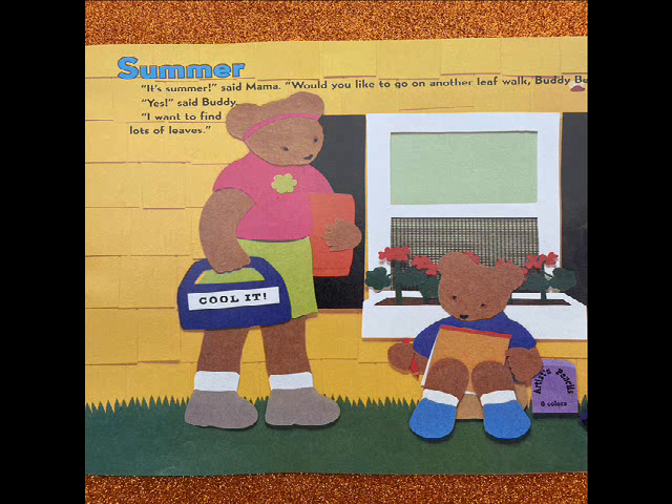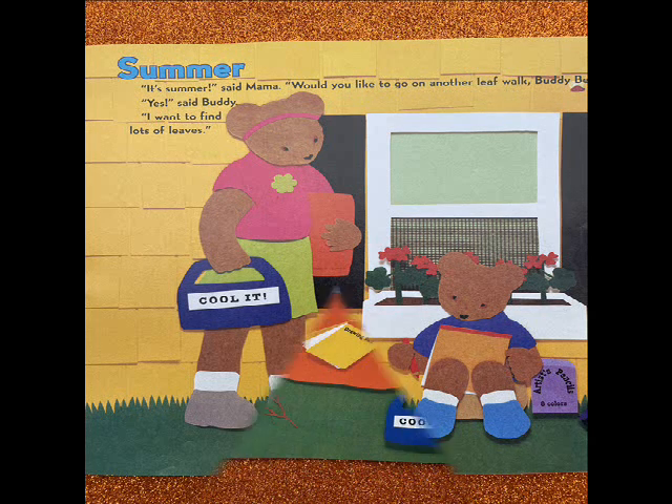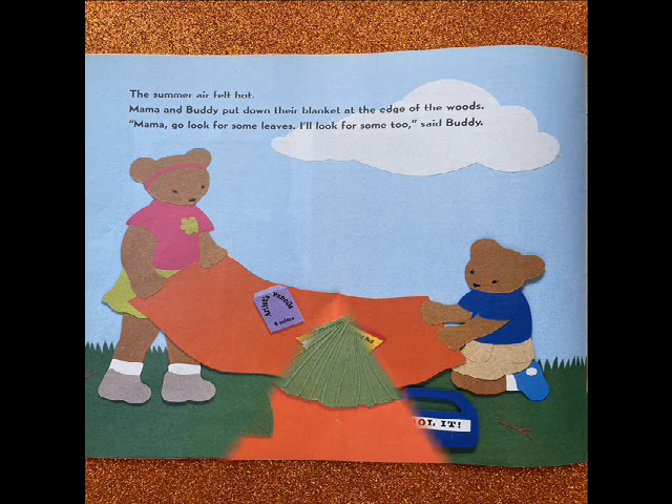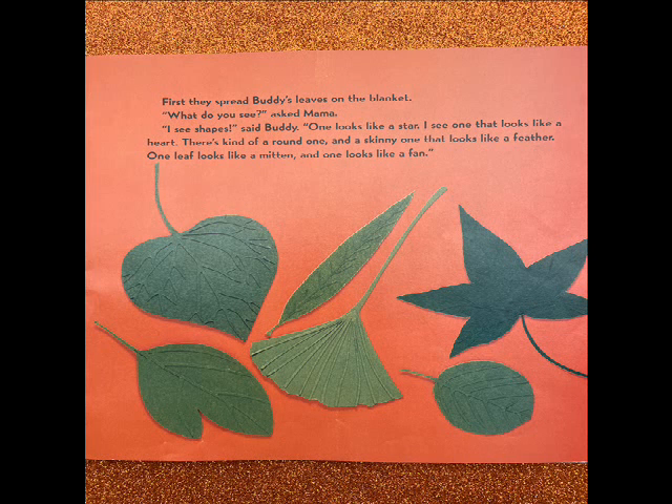Summer. It's summer, said Mama. Would you like to go on another leaf walk, Buddy Bear? Yes, said Buddy. I want to find lots of leaves. The summer air felt hot. Mama and Buddy put down their blankets at the edge of the woods. Mama, go look for some leaves. I'll look for some, too, said Buddy. First they spread Buddy's leaves on the blanket.